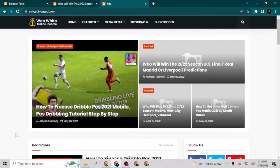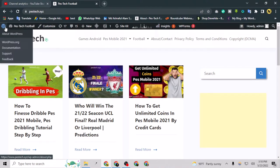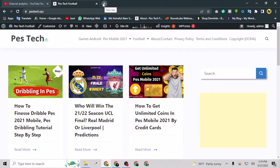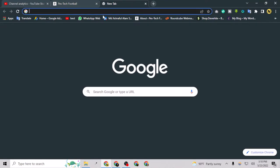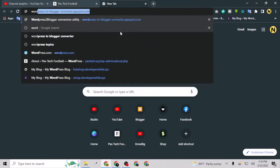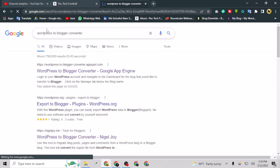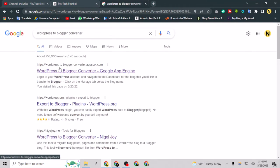So transferring your WordPress website to Blogger — if you search on YouTube and Google you will find one common way. For example, if I search 'WordPress to Blogger converter' you will find this website here where you have to choose the file and convert.